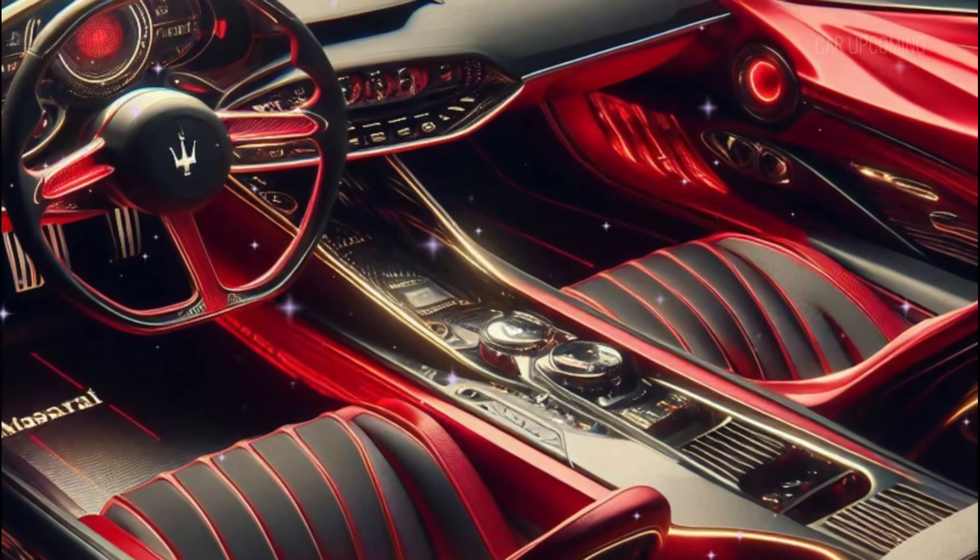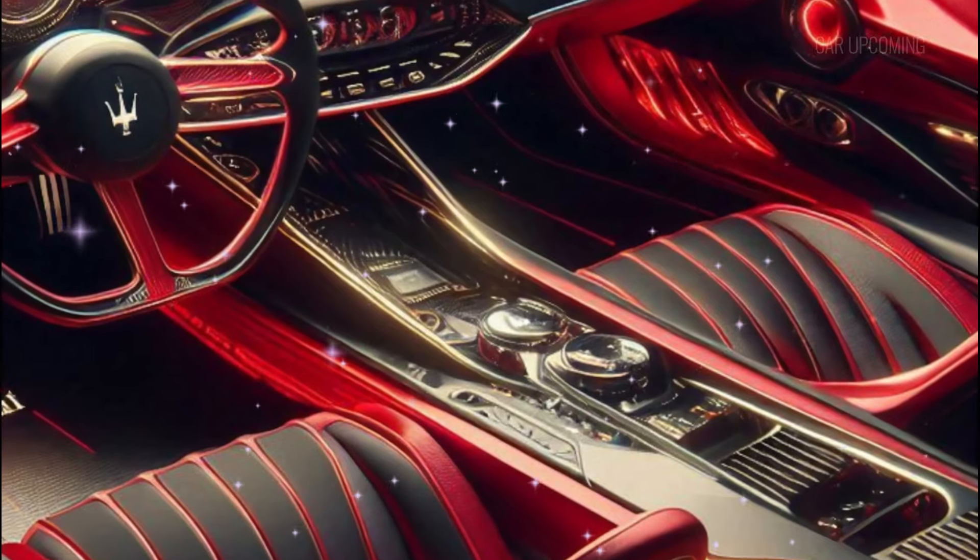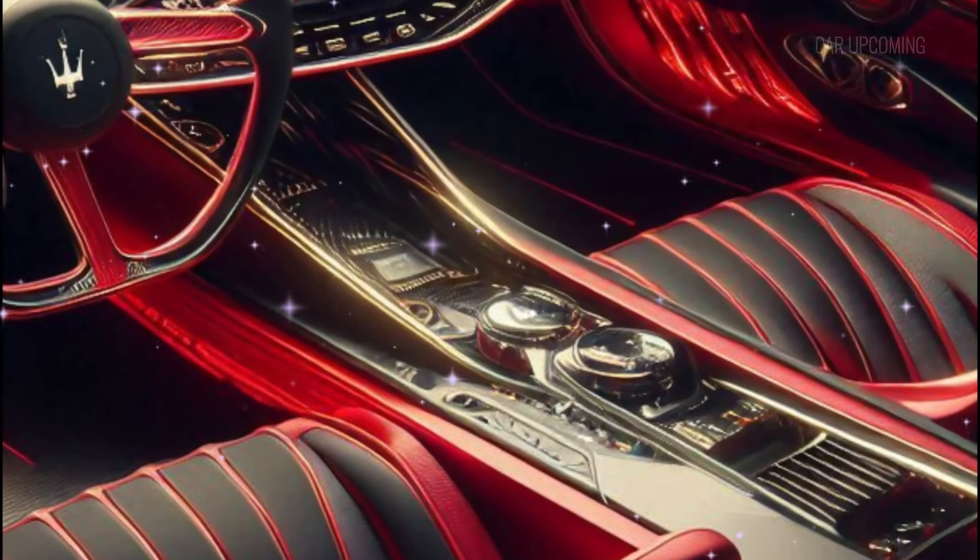The digital instrument cluster is not just functional — it looks like something straight out of a futuristic sci-fi movie.